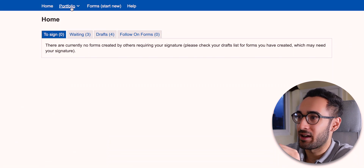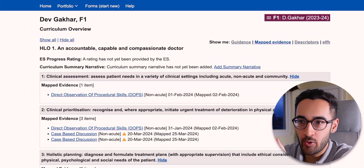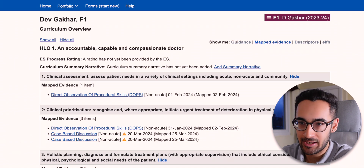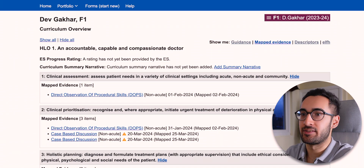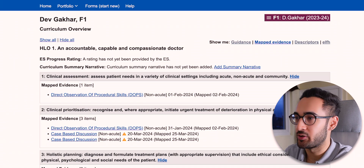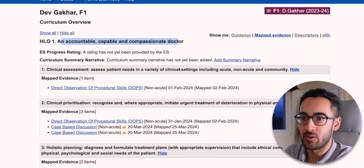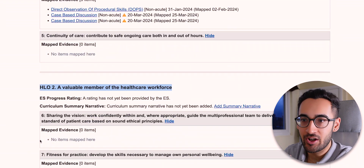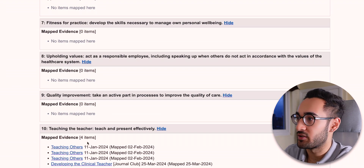So let's go on to Portfolio and Curriculum — that's where we'll start. Essentially what you have to show in this portfolio is that you've met the criteria set out by the GMC. They've broadly categorized this into three higher learning objectives: the first is an accountable, capable and compassionate doctor; the second is a valuable member of the workforce; and the third is a professional responsible for their own practice and portfolio development.